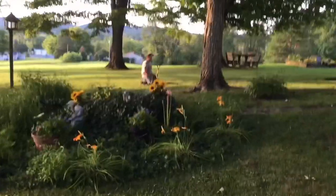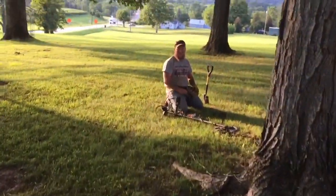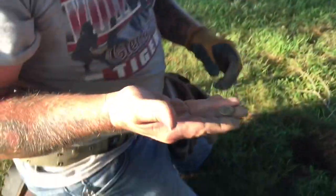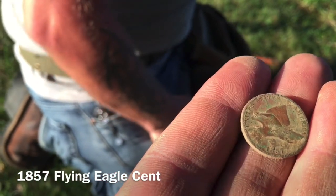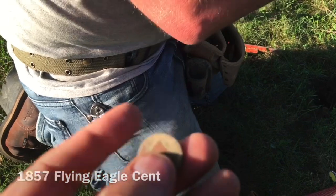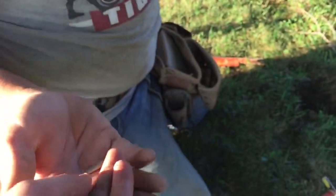That's a bucket lister! Eric's over here, he's happy as can be — he's got himself a bucket lister. Hold that ring up — 1857! Oh my god, he's shaking. That is a fine flying eagle cent, 1857 — second year they were made, really the first year since only a few were made in '56. He just about didn't dig it. Wow, that one's in really nice shape too. Beautiful man, congratulations!